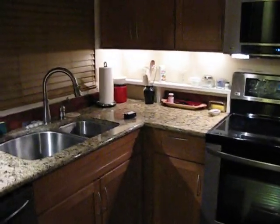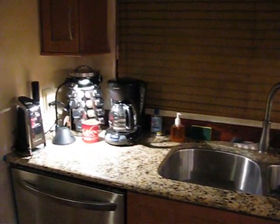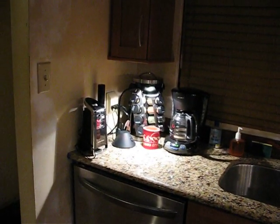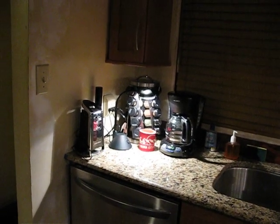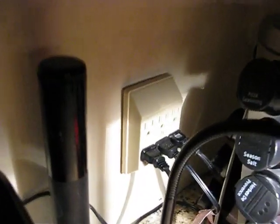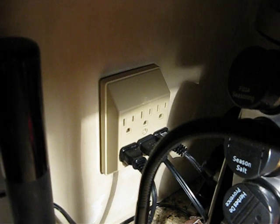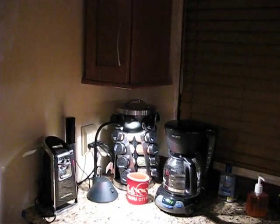Let me back away a bit. This is the sink at my house, and this is the coffee end of things. I went out today and bought this so that I would have enough outlet spaces over here.